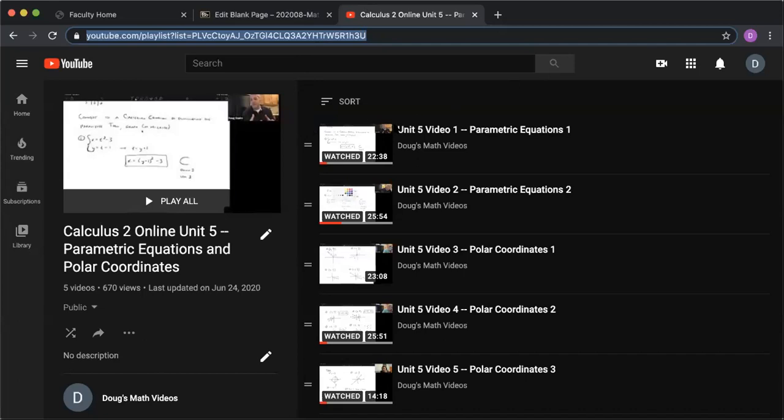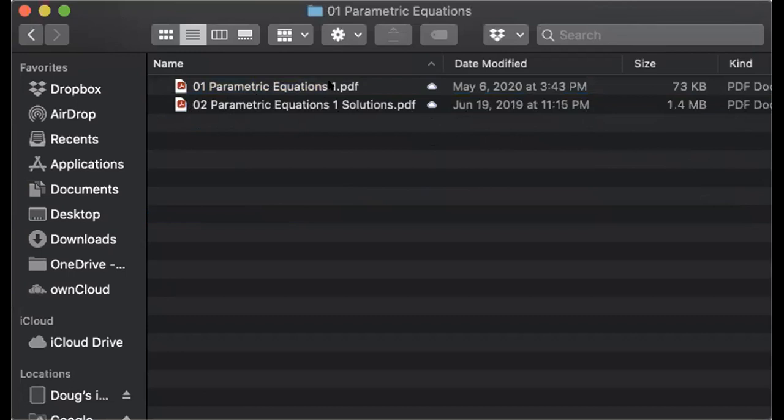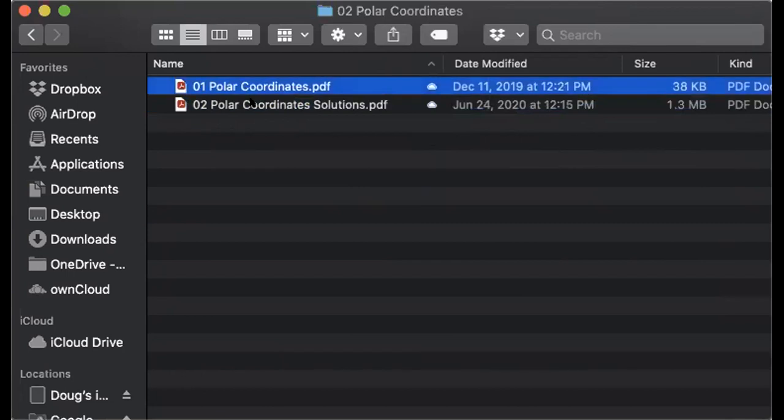The next thing will be problem 25 on the bonus. If you go into the 156 shared drive, Unit 5 is parametric and polar. Folder one is parametric — there are no parametric equations this semester so it's just the first worksheet and solutions. On polar coordinates there's a polar coordinates worksheet and solutions. If you're good with those you should be good to go for the final.